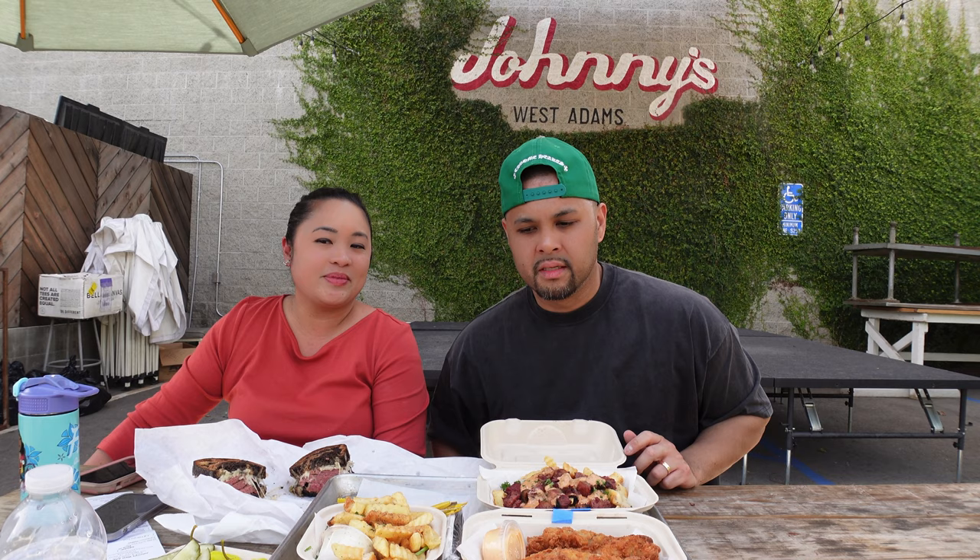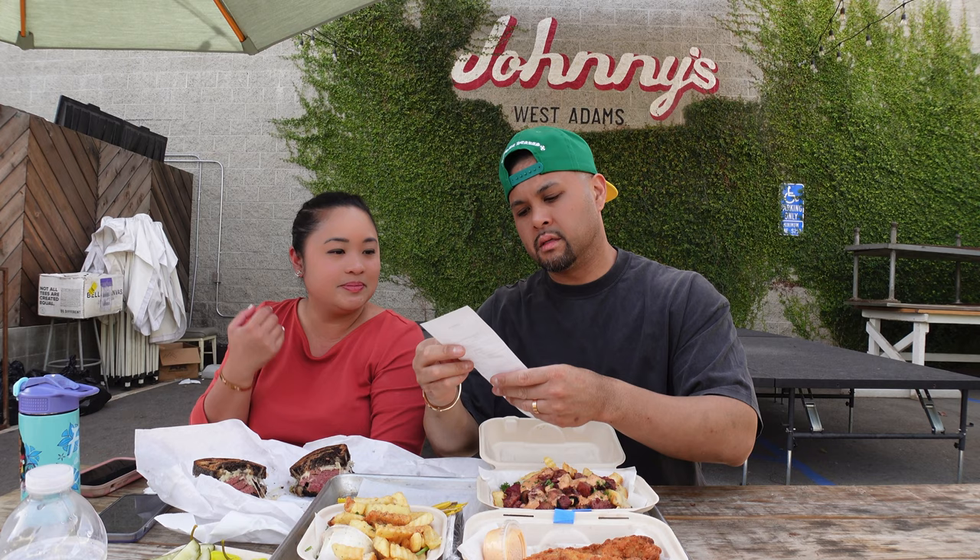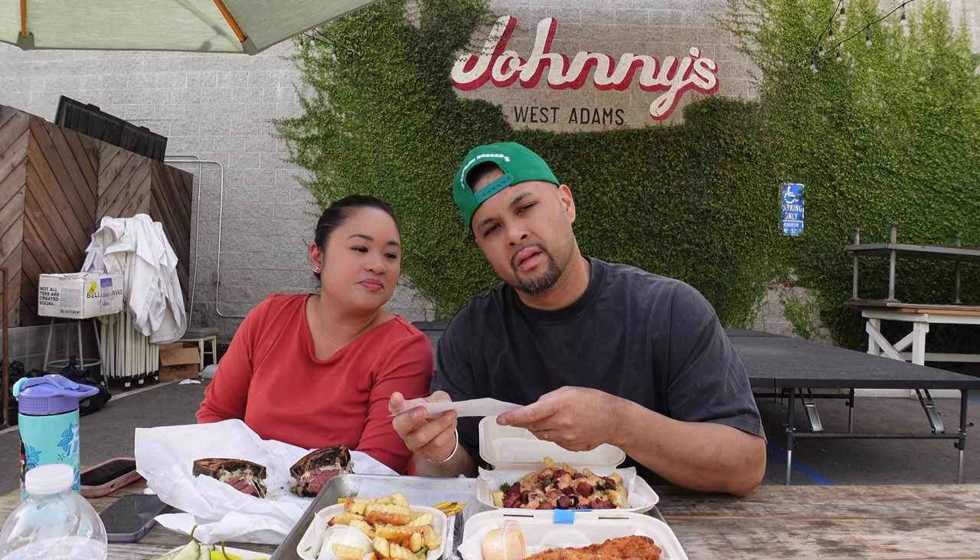It looks delicious. For everything, it came out to $51 including tax. So not too bad.